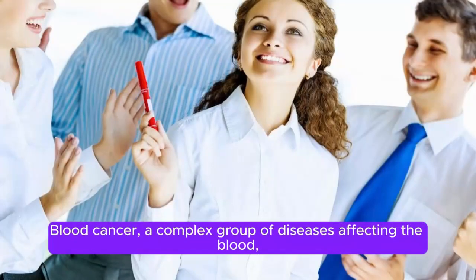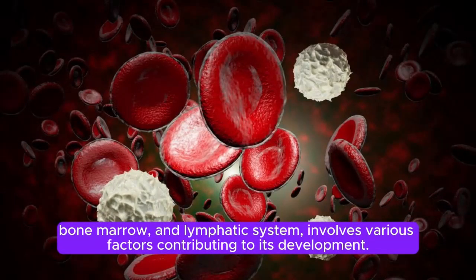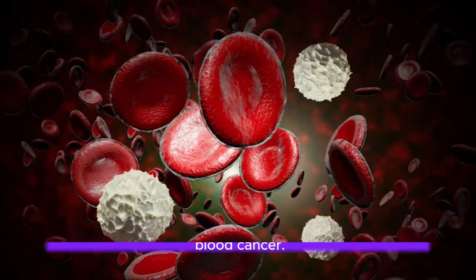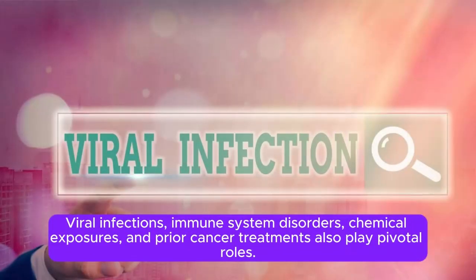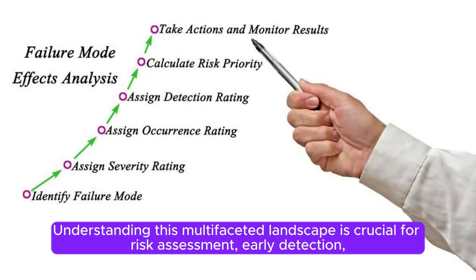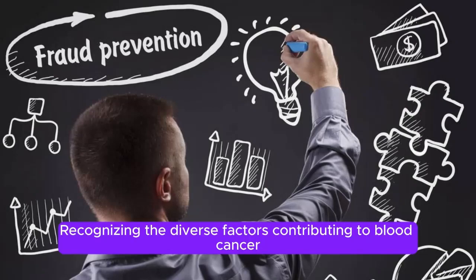In summary, blood cancer is a complex group of diseases affecting the blood, bone marrow, and lymphatic system, with various factors contributing to its development. The top 10 causes include genetic predispositions, advancing age, gender dynamics, environmental exposures, viral infections, immune system disorders, chemical exposures, prior cancer treatments, family history, and certain medical conditions. Understanding this multifaceted landscape is crucial for risk assessment, early detection, and the formulation of targeted prevention and intervention strategies.